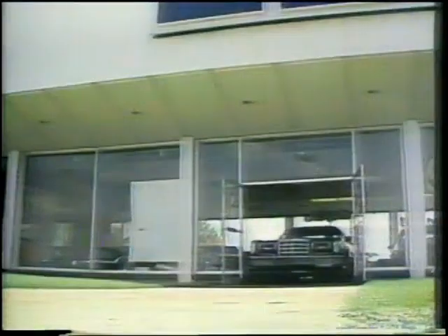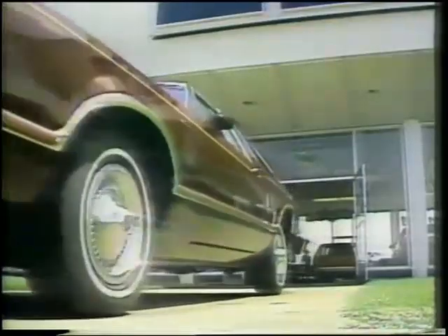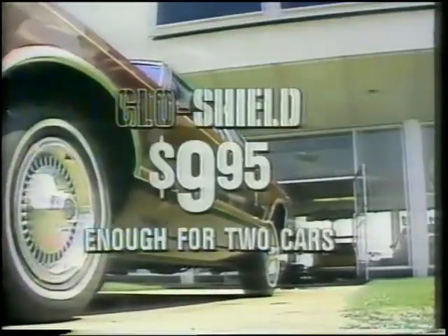Until now, polycoating was available only through new car dealers, costing you up to hundreds of dollars. Through this special TV offer, you can buy GlowShield for only $9.95.